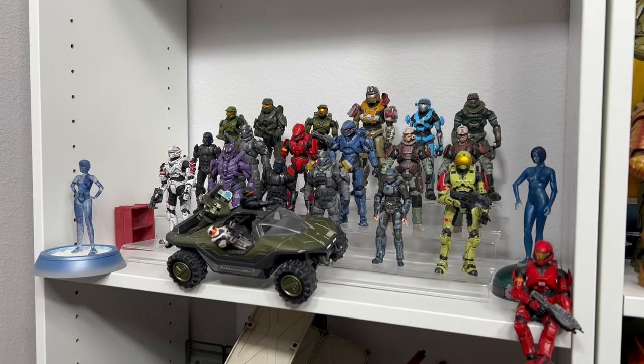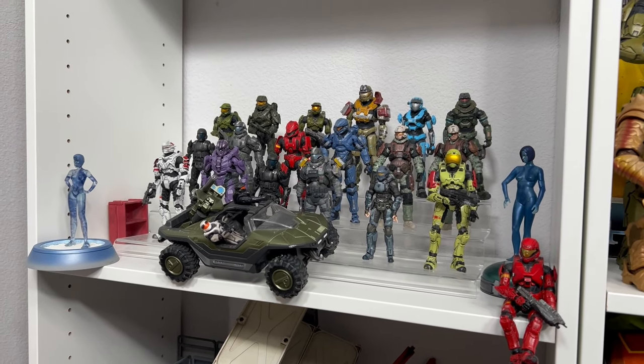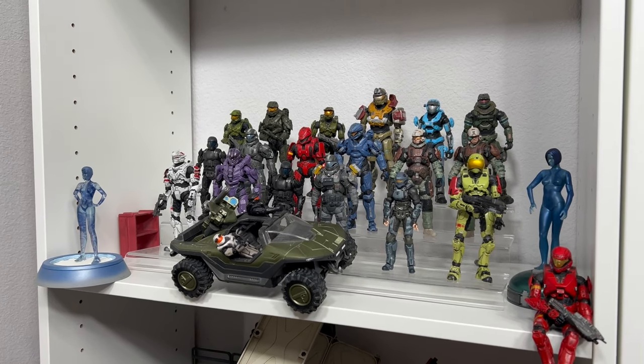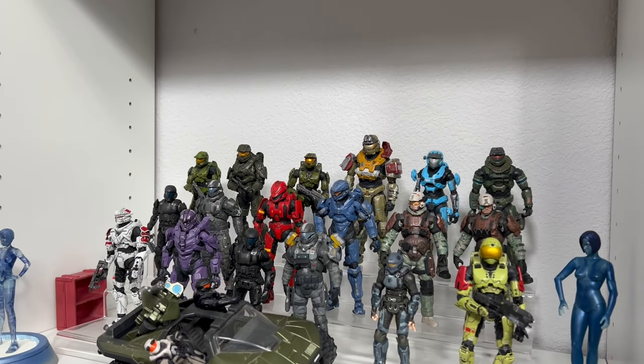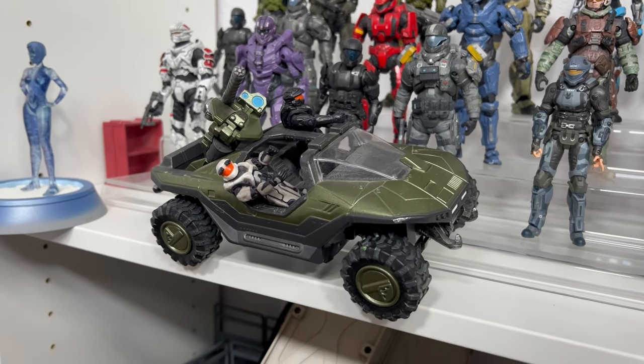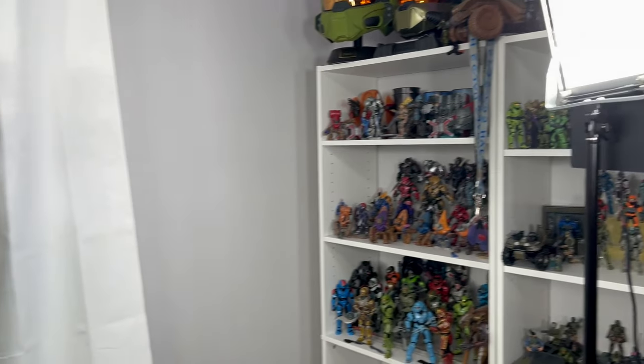The final shelf for my Halo figures is my McFarlane display, or at least what's left of it — I'm probably going to swap this out and put my other Halo items here. I did sell off most of my McFarlane figures a while ago, so these are just the remaining ones. And then I have that old Joyride Warthog from when I was a kid — unfortunately the turret broke, but I still held on to it. We're getting pretty close to the end here.